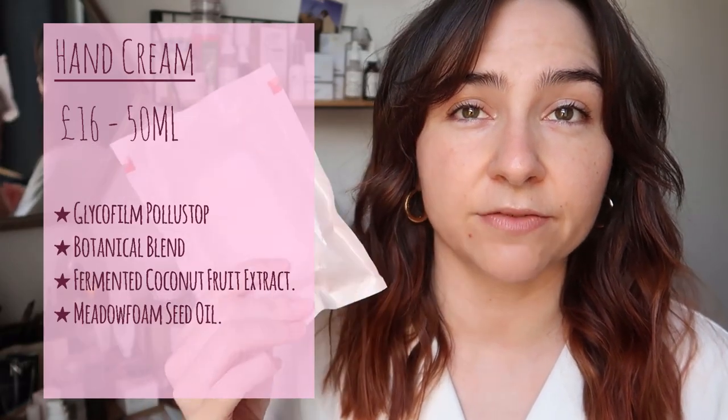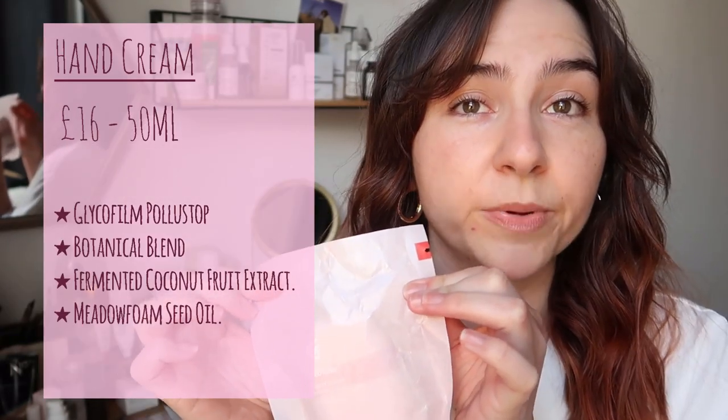In regards to the hand cream, I have yet to try it — I haven't even opened it as yet. It comes in what looks like paper packaging. I think because it's a squeezy tube, maybe they were worried about it exploding in transit, so maybe that's why they put it in a paper bag. But this certainly looks like it's a recyclable material, which is always a plus point.